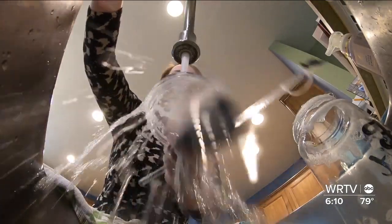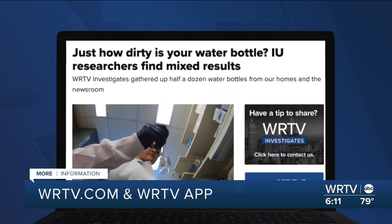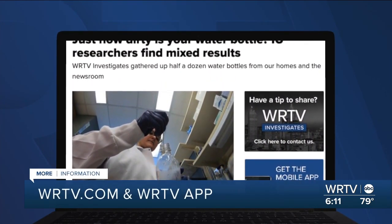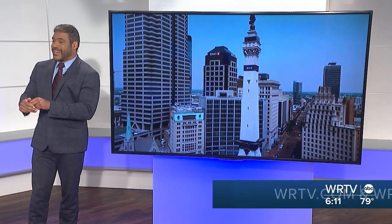Kara Kenney, WRTV. Very interesting, Kara. You can take a closer look at the reusable water bottle studies and results up now at WRTV.com and the WRTV News app.